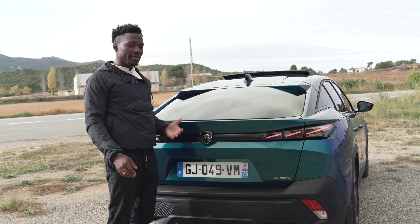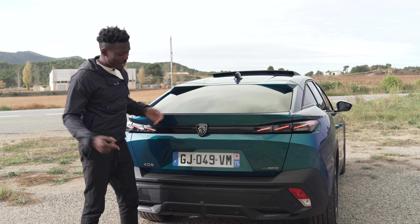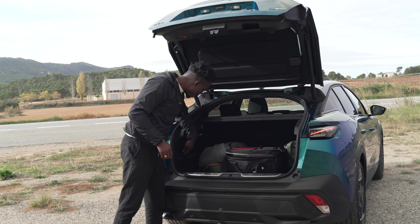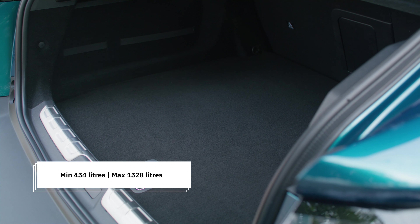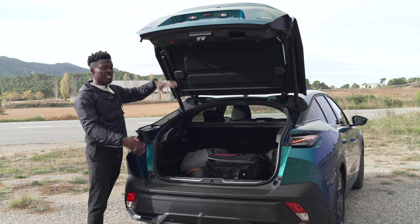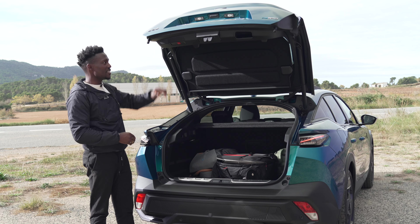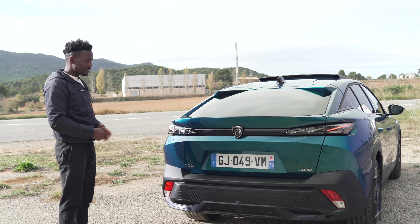Taking a look at the boot space — you can use the button or key fob to open it. There's plenty of space for camera gear and other items, with secure straps to hold things in place and a shopping bag holder. The boot lid is mounted on a high hinge which gives a bigger opening, making it easier to load larger items compared to a typical sedan boot entry.